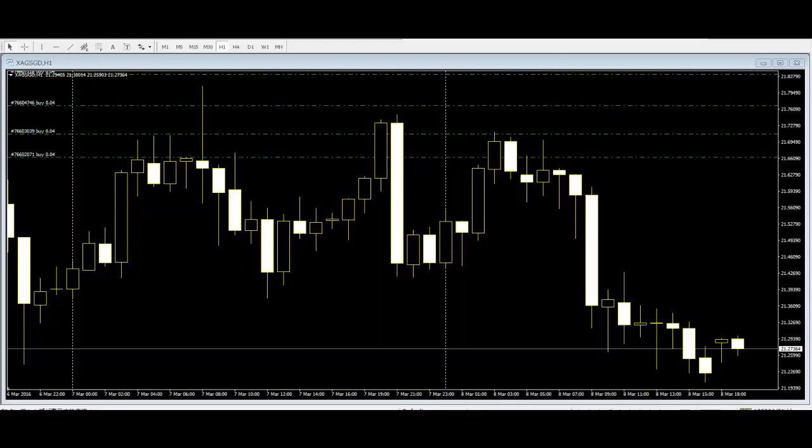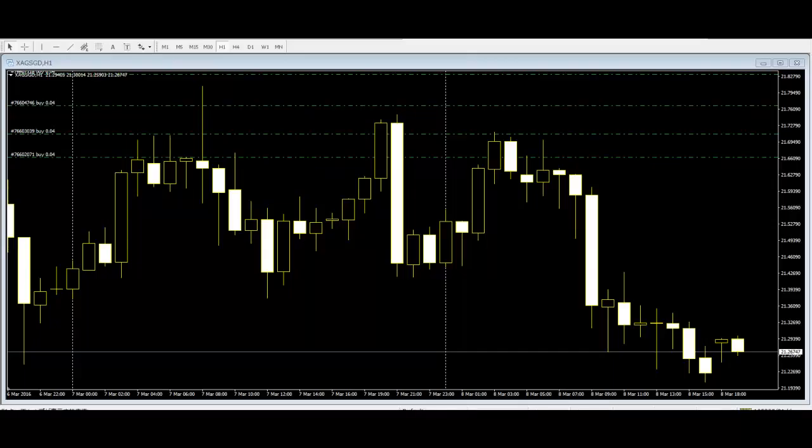If you recognize that no matter what, nothing will work in the market 100% of the time, identifying a situation where there is a high probability of some sort of directional move is what helps us to form our edge in trading the market. Candlestick patterns, if used correctly, can be a supportive method for doing so.